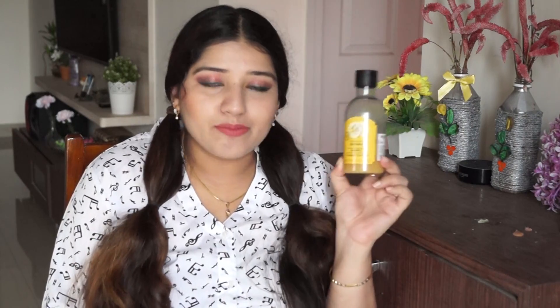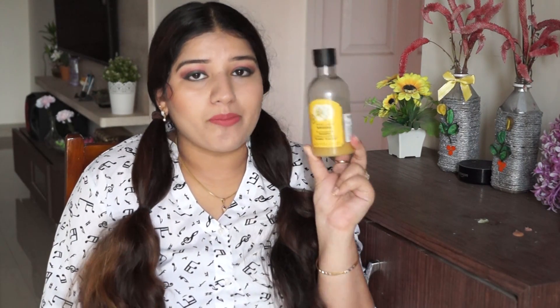So if I tell you which shampoo is best for dry and rough hair, the Body Shop Banana Shampoo is the best for my hair. That's all for today's video. Hope you liked this video. Thanks for watching. Take care everyone, and bye.